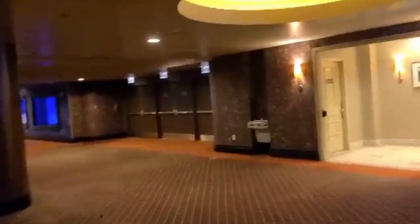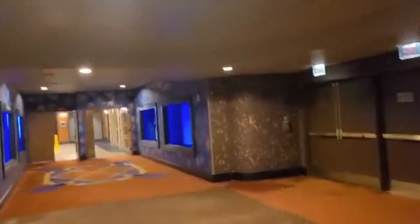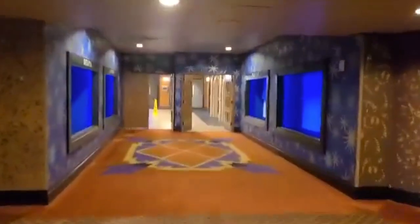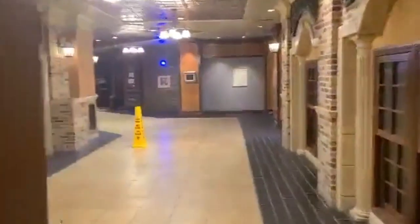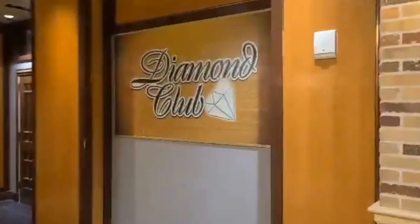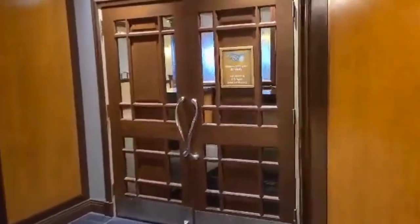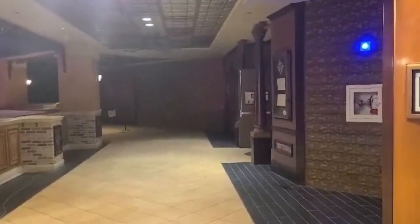As you continue down this way — down here will be the speed dating, the adult game room, the guest speakers, and the smoke deck. That will all be down this hall. The Diamond Club is where you go for the guest speakers, the seminars, and the smoke deck. And then down this hallway for the speed dating and the adult game room.